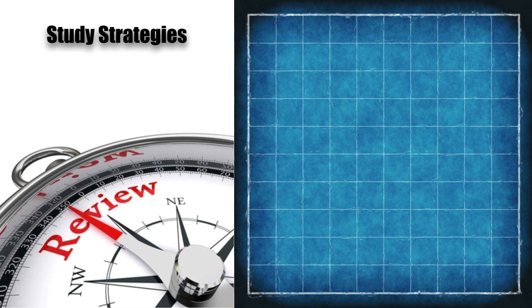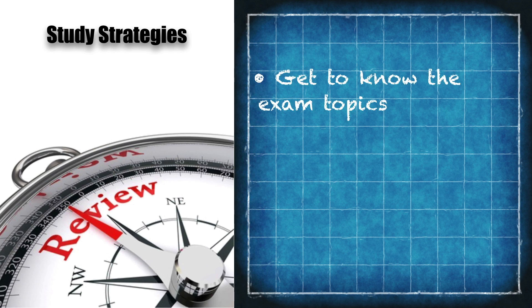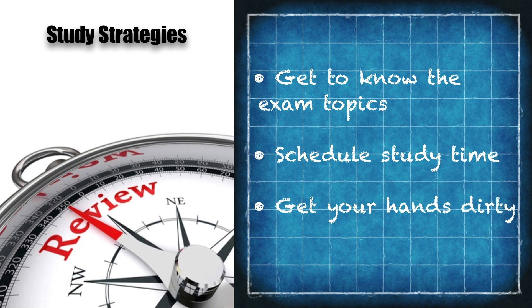Let's sum up what we've talked about regarding getting ready for the exam. First, get to know the exam topics — I gave you links to PDFs of the exact exam topics. Schedule your study time and also schedule your exam date as far in the future as possible. And we talked about different strategies for getting hands-on experience, whether using physical gear you borrowed or purchased, rack rental, or using an emulator or simulator.